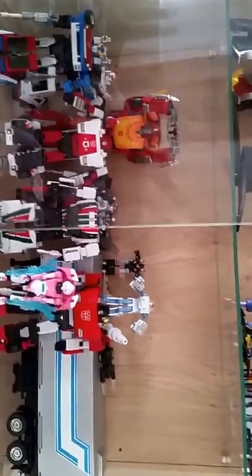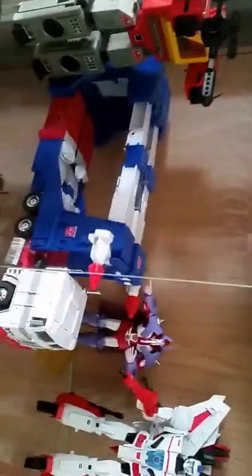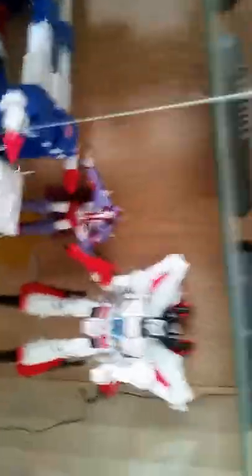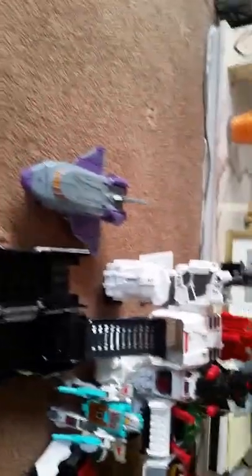We've got RC with Wheeljack, Smokescreen, Streak, Red Alert and Prowl sitting there. Hopefully they'll bring out a decent MP RC — MP1 would be great. Next shelf down I've got the three main jets; definitely cracking out Starscream and Skywarp. Below I've got 80s Blaster, Ultra Magnus MP, Alpha Trion and Jetfire — which I actually liked more after I got it — and a Sweep down the bottom.